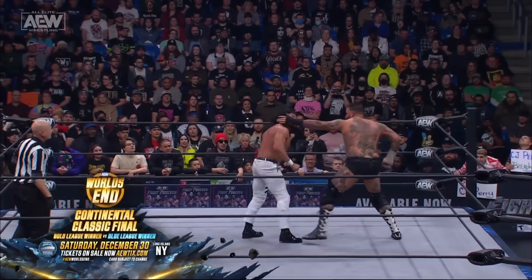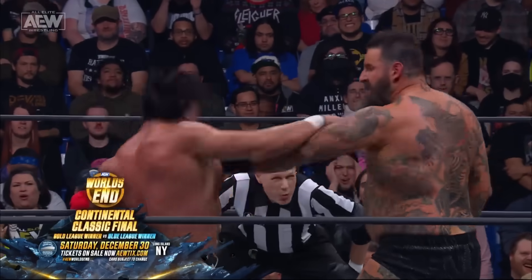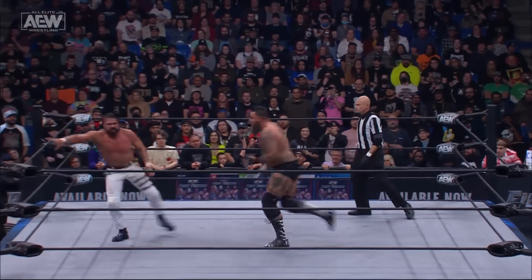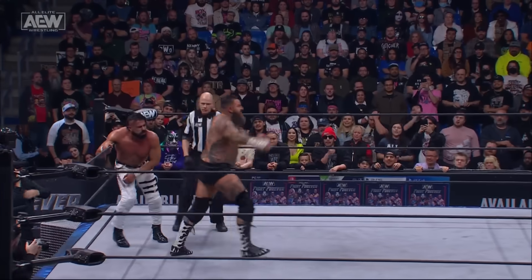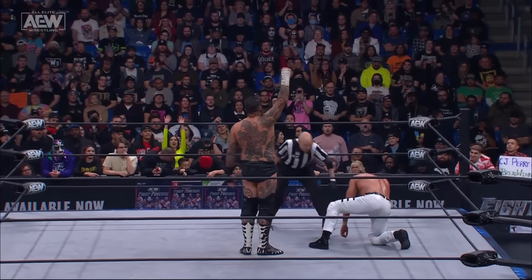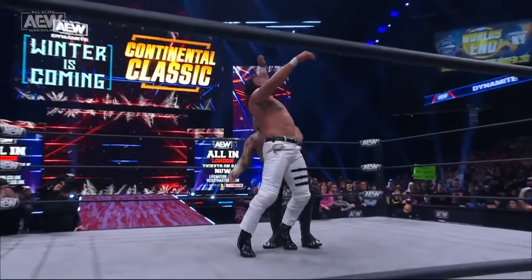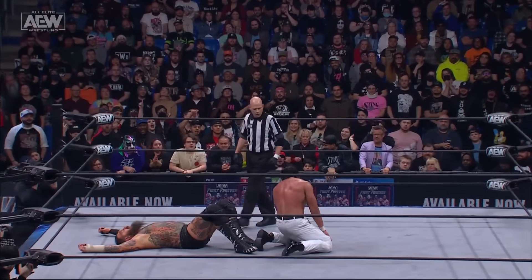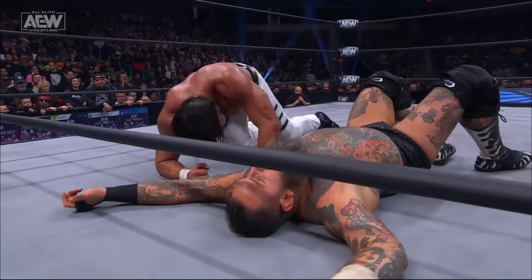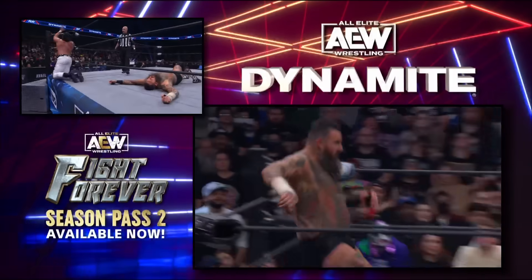For fans wanting to come to the Nassau Coliseum, tickets are available at AEWTIX.com. The finals of the Continental Classic at World's End, December 30th. This has devolved into a slugfest. Andrade comes in high with the boot — it grazed Brodie across the jaw, not solid contact. Brodie's looking for the lariat again, and — oh man — Andrade left his head out there and Brodie made him pay. The back elbow! Remember, that back elbow fractured the orbital of Bryan Danielson months ago.